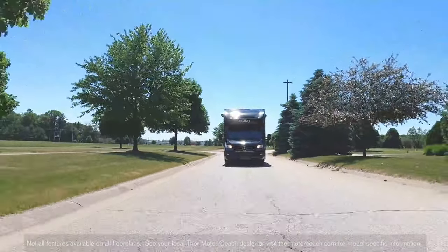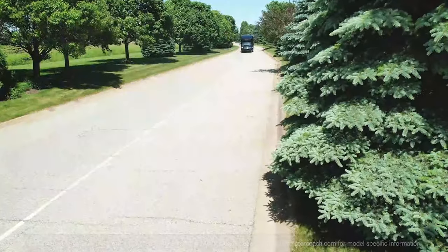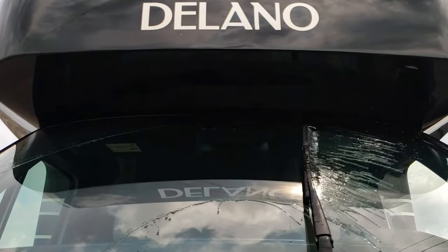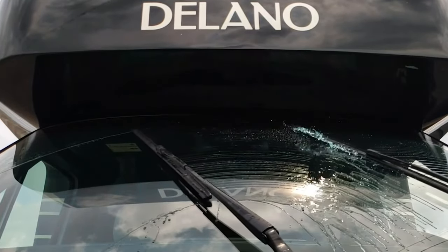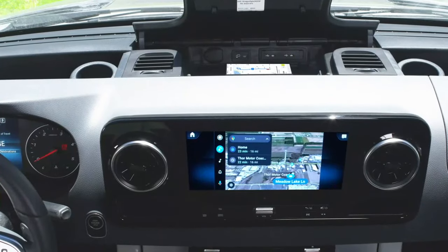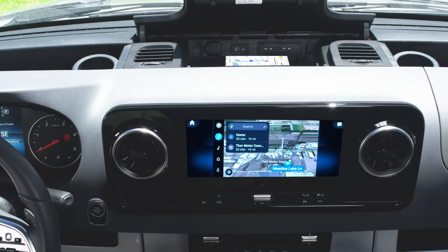And because it's a Mercedes, it is absolutely packed with safety features — adaptive cruise control, active braking assist, attention assist, lane keeping, traffic sign assist, a wet wiper system where the wiper fluid shoots out of the wiper itself instead of jets on the hood, and emergency call. You also have massive amounts of dash storage.